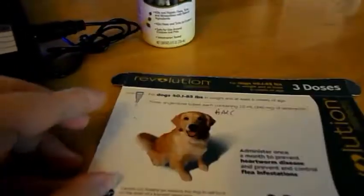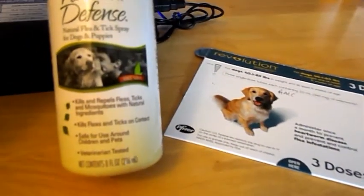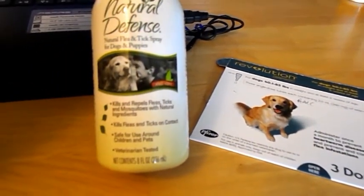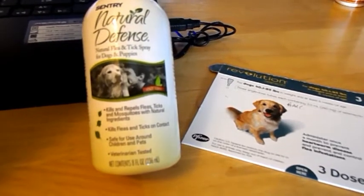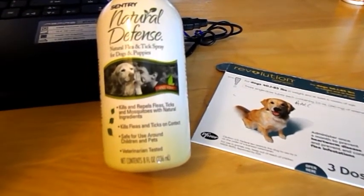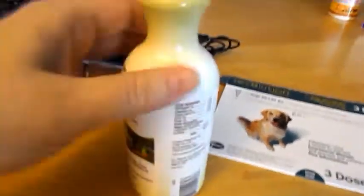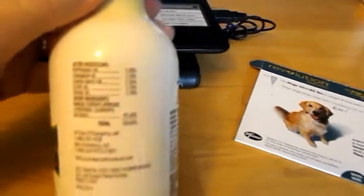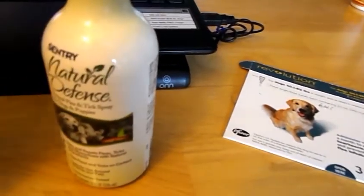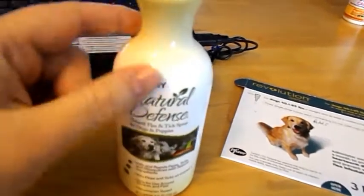The only other thing we've had to use on her body is this right here — it's a spray I got at PetSmart called Natural Defense. It's completely all natural, kills and repels fleas, ticks, and mosquitoes, and kills fleas and ticks on contact. It's safe to use on your pet and for children — veterinary tested. I took this bottle to my vet and she read the ingredients, said it's a great thing to use and recommended it as well.